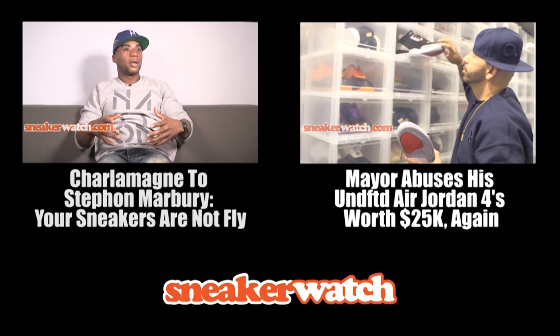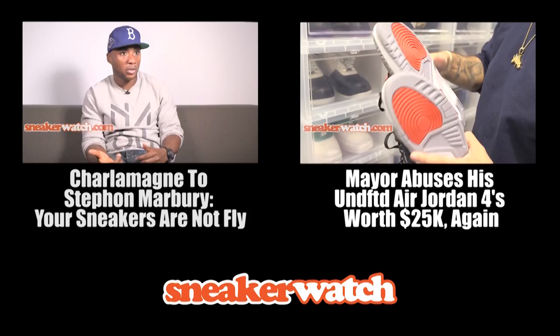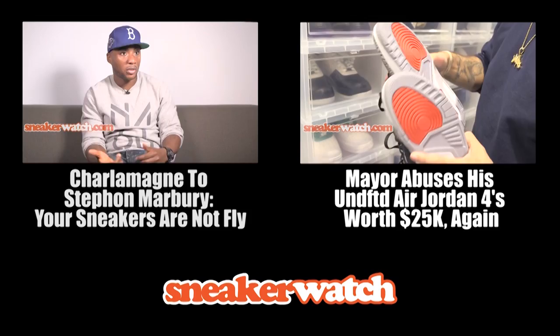I respect what Stephon Marbury's heart is at — as far as having affordable sneakers. But they're not fly. You're from the hood, Steph — you know that kids like fly stuff. If he was making sneakers that were on the same level of Jordan quality-wise and selling them for $15, I'd salute that man all day.